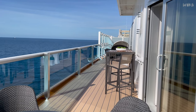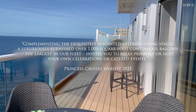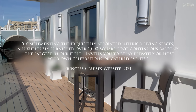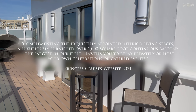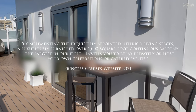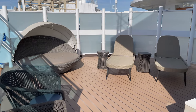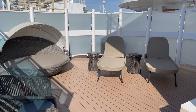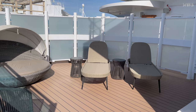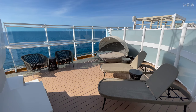The Princess website boasts a luxuriously furnished over 1,000 square foot continuous balcony — the largest in their fleet — inviting you to relax privately or host your own celebrations or catered events. The balcony, generously apportioned with a variety of luxury furniture, stretches almost all the way around, giving you 270 degrees of sunshine and privacy. You can likely sunbathe in as little clothes as you fancy on the rear-enclosed terrace.